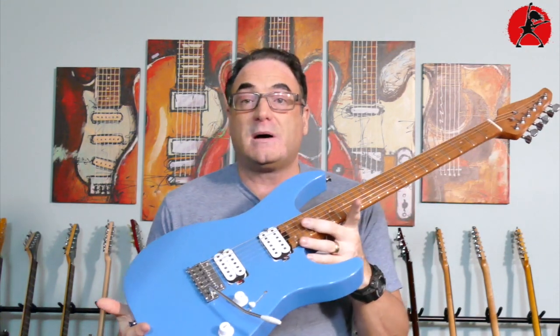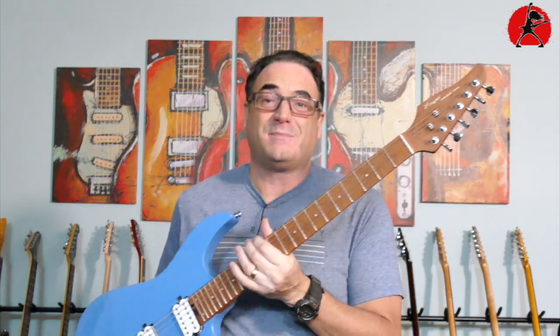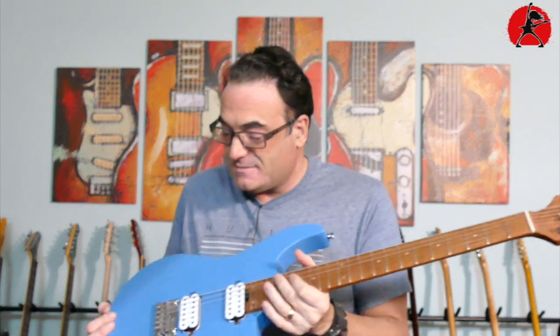I want to talk about this guitar a little bit today, go into details and show you what it is. So the brand is called — forgive me if I mispronounce it, I always mess up these Chinese names — this is a Chinese brand called Zuwei, spelled Z-U-W-E-I. You figure out how to say it!